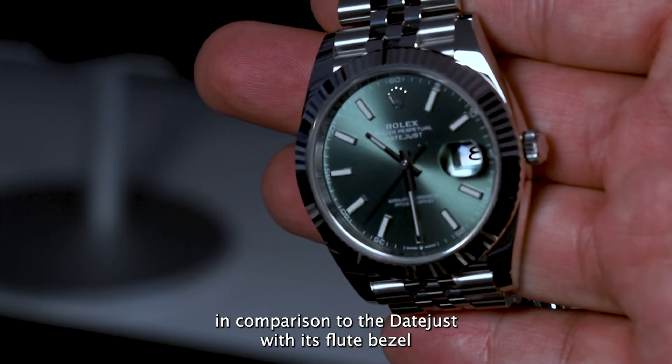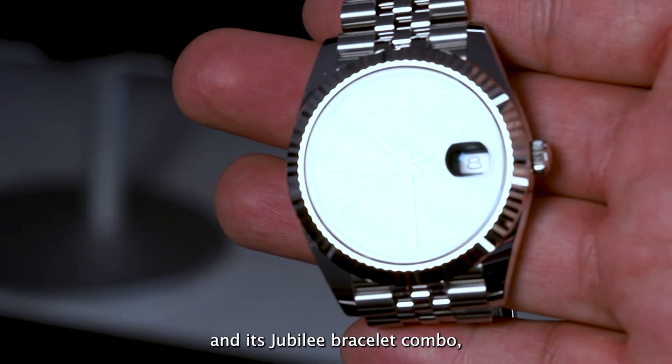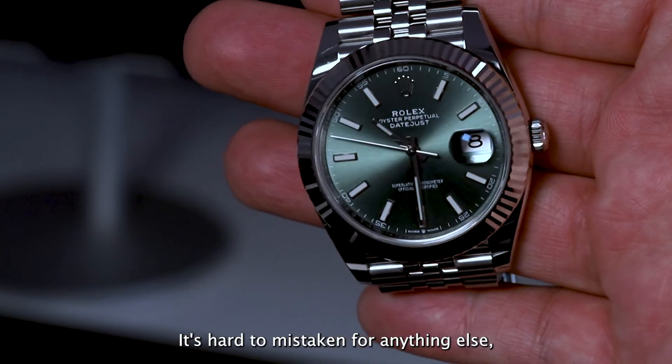In comparison to the Datejust, with its fluted bezel and its Jubilee bracelet combo, that shine and reflection on the wrist — it's hard to mistake for anything else.